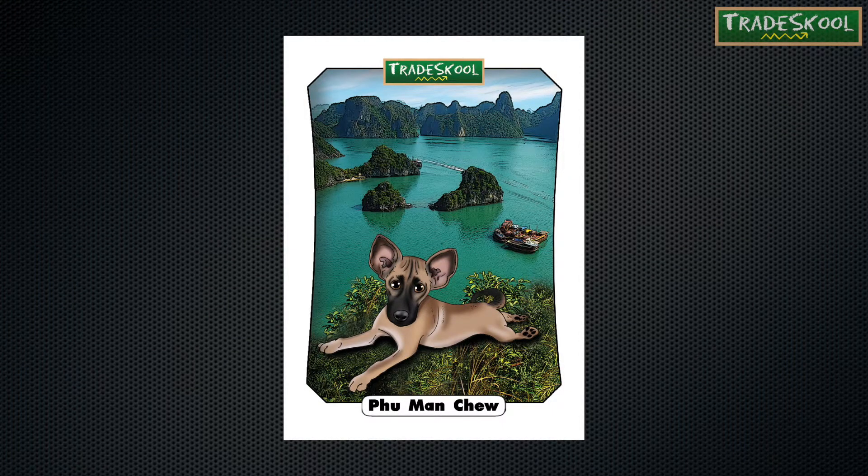Before we give you the clues for next episode's hot dog of the day, see if you can find the hidden dog bone for this trading card. I think Floyd's ready to get out of here, but first — the clues.